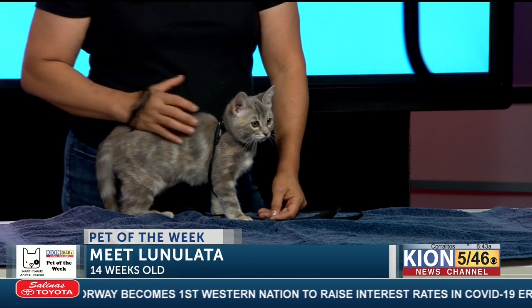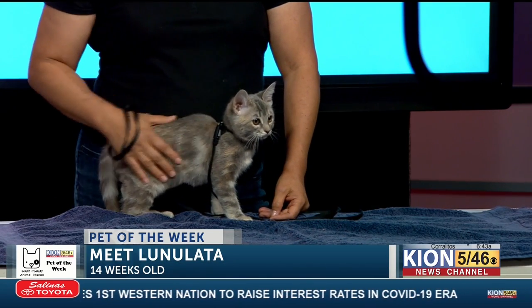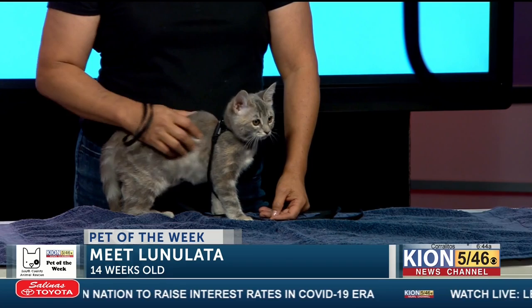You can get more information on her and all of SCAR's adoptable cats at our website, scar.pet, or on our Facebook page. Thank you so much for stopping by. You guys heard it right here first — the adoption process is quite simple. Thank you guys for stopping by.